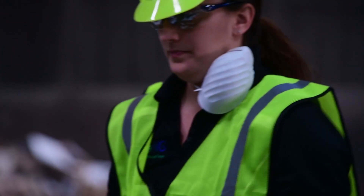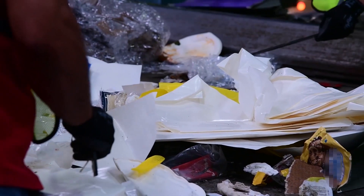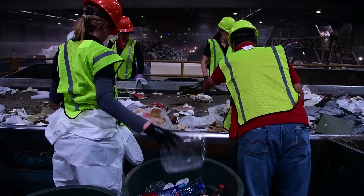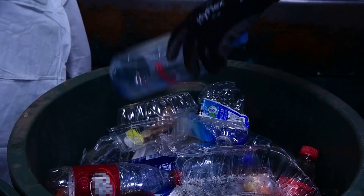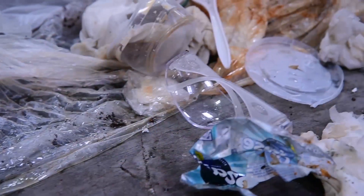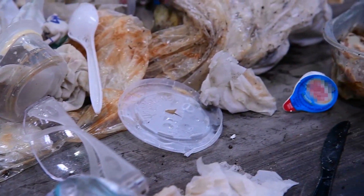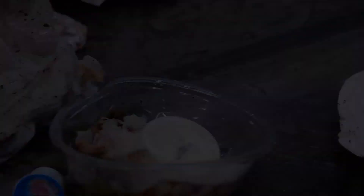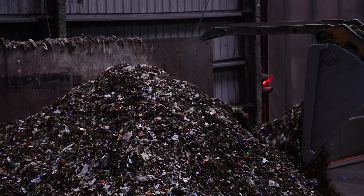At the end of the solid waste assessment, this gives us a specific idea of the contamination rate in our trash. We use this information to go back and actually educate our employees, educate our executives, and develop projects to further improve our recycling programs across our facilities.